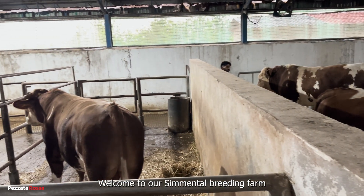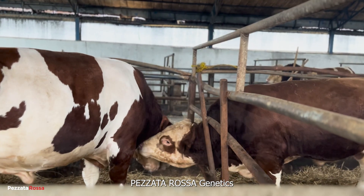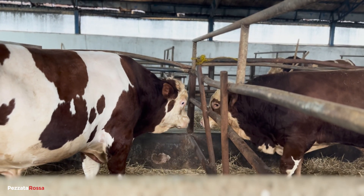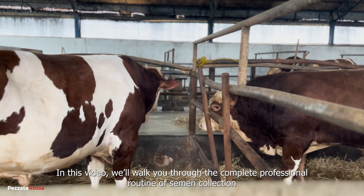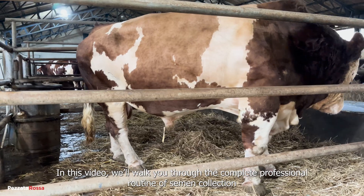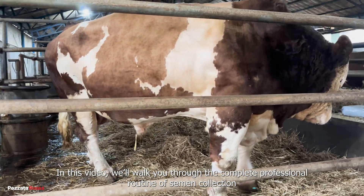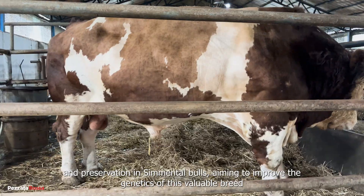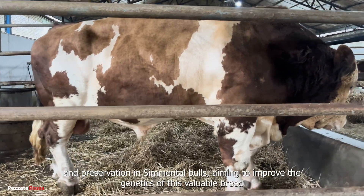Welcome to our Simmental Breeding Farm, Petsada Rosa Genetics. In this video, we'll walk you through the complete professional routine of semen collection and preservation in Simmental bulls, aiming to improve the genetics of this valuable breed.